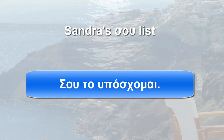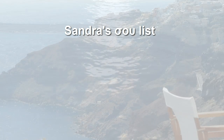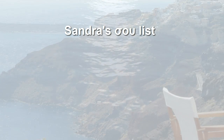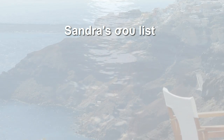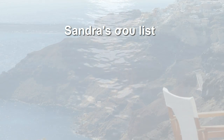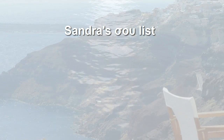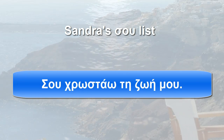Σου το υπόσχομαι — I promise it to you. I sent it to you yesterday — Σου το έστειλα χθες.